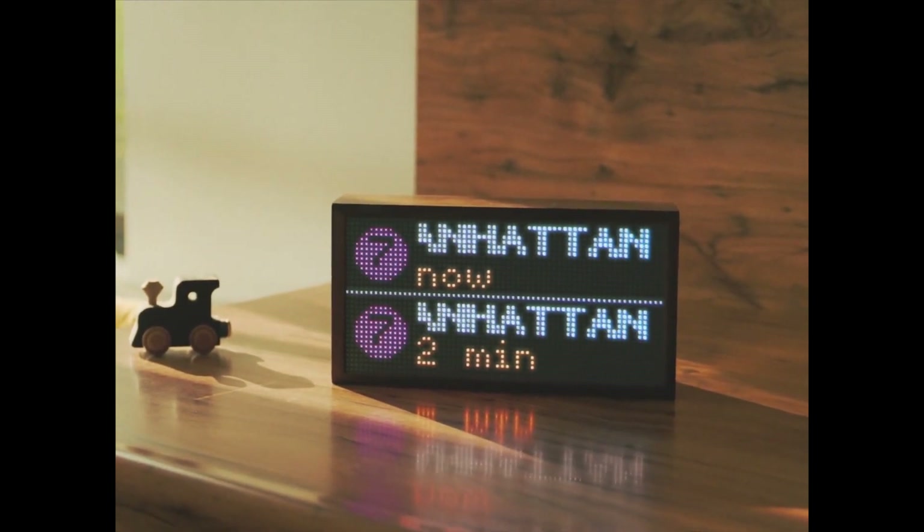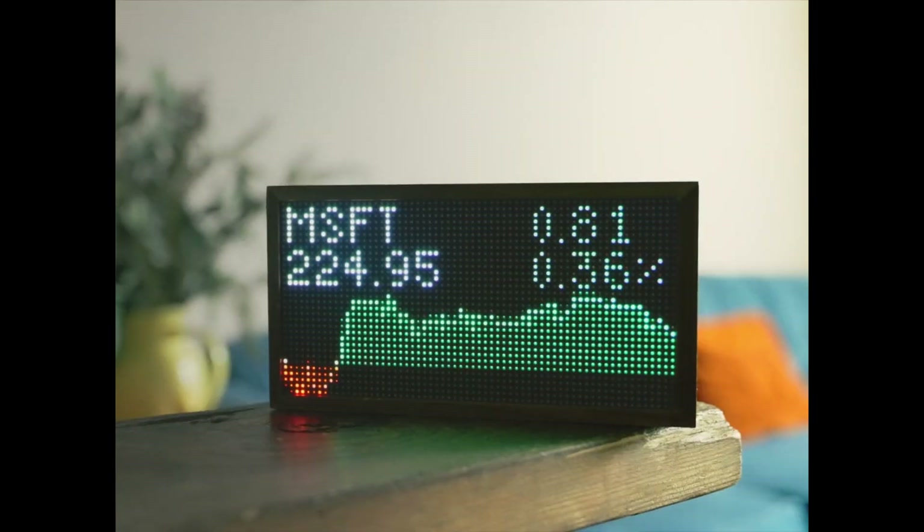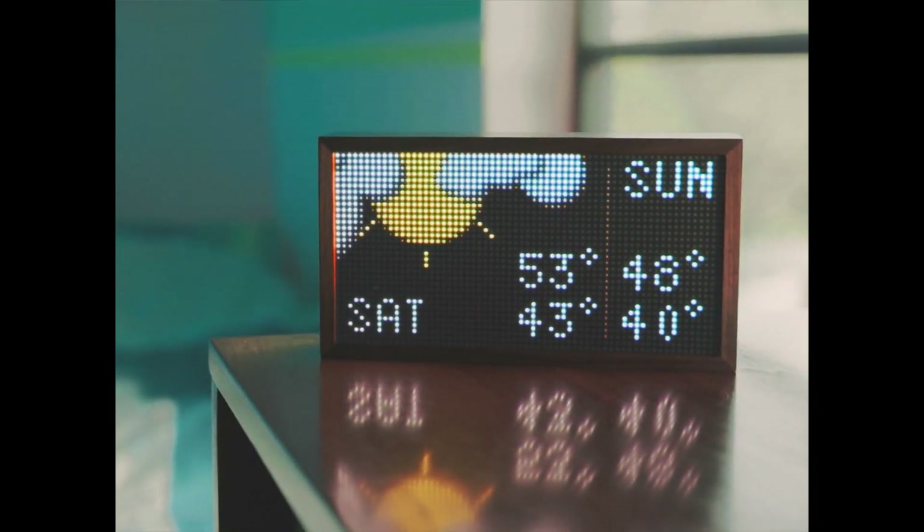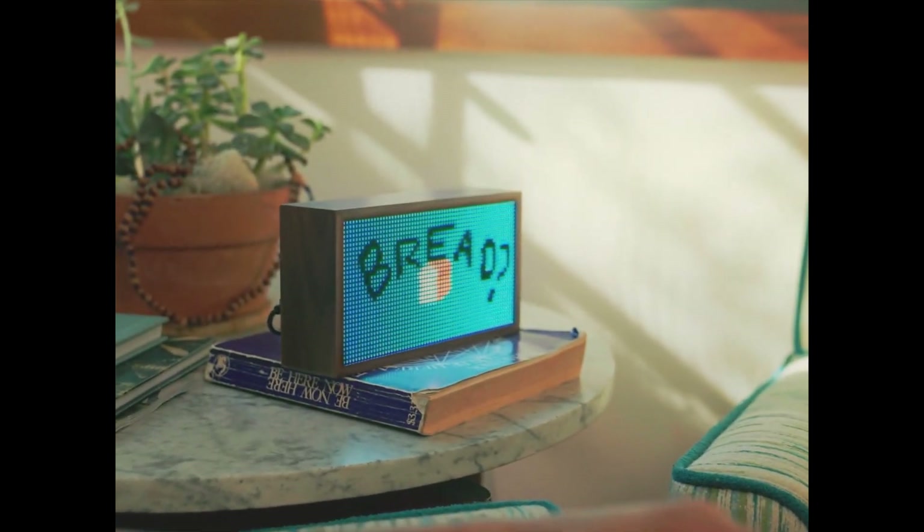Customize your Tidbit to show train times, city bike availability in your area, your stock portfolio and your cryptocurrency. Not to mention your local weather forecast, your mantra, your calendar, what's playing on your Spotify, tweets, images, GIFs — all kinds of things.